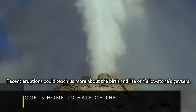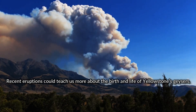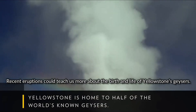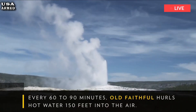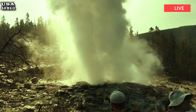Recent eruptions could teach us more about the birth and life of Yellowstone's geysers. Hydrothermal eruptions like the one at Biscuit Basin are more common than you might think in a National Park, writes guest columnist Michael Polland.